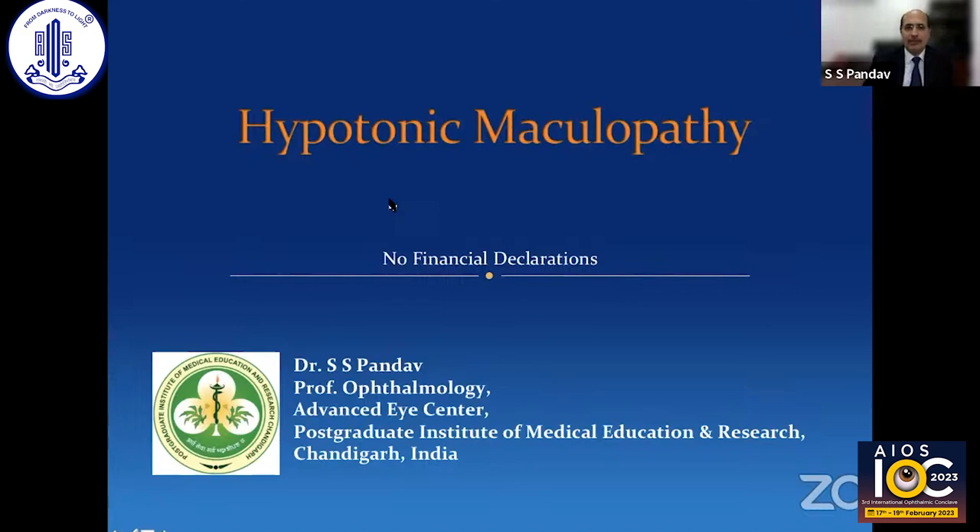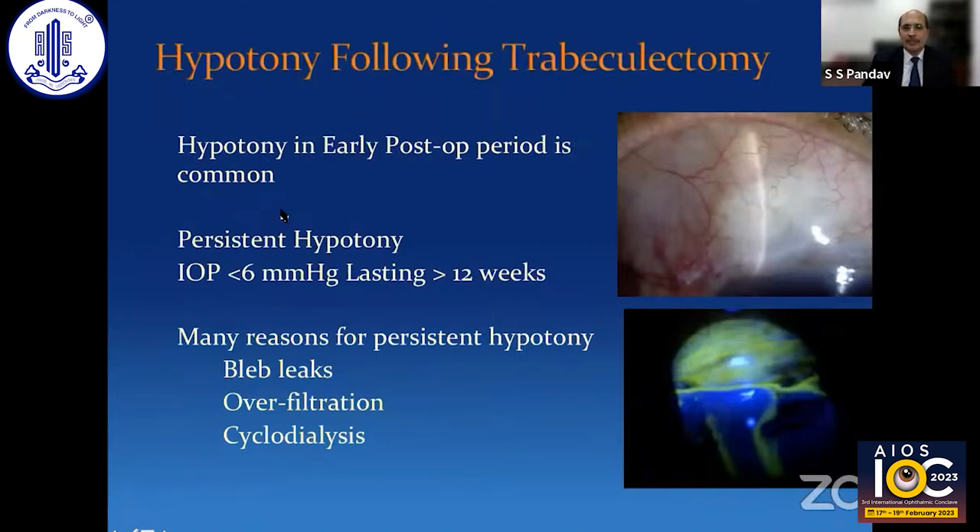I'll be talking about hypotony maculopathy — there's nothing to declare. Hypotony maculopathy after trabeculectomy is actually quite common, but the problem happens when it persists. Persistent hypotony is defined as IOP less than 6 mmHg lasting for 12 weeks. Transient hypotony is very common and usually not a big issue — it recovers. But once it becomes chronic or persistent, it can lead to a decrease in visual function. There are many reasons for persistent hypotony: bleb leaks, overfiltration, cyclodialysis, and many others.